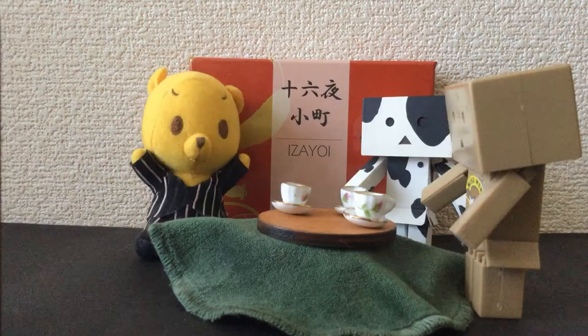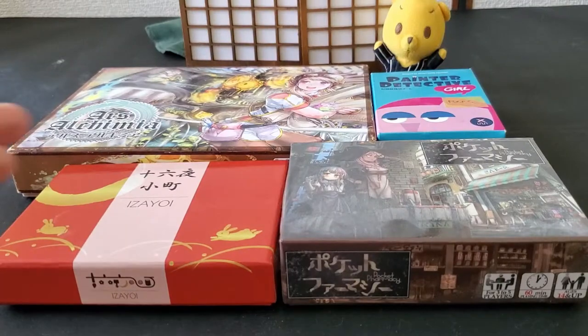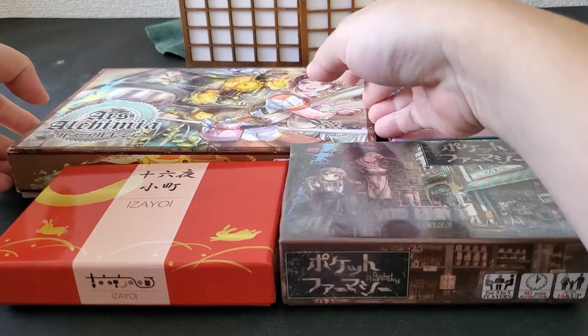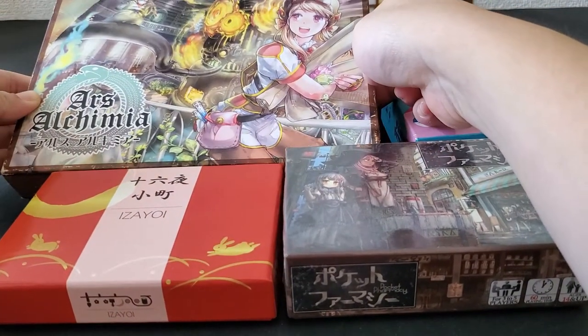Today I want to introduce to you a doujin board game from Japan. Doujin games are indie games from Japan, usually handmade or self-published with a small print run. A lot of games designed in Japan can go out of print really quickly,